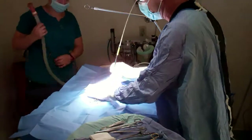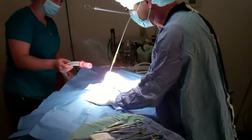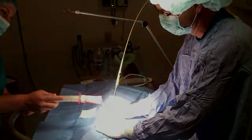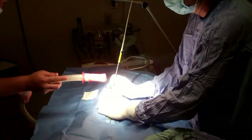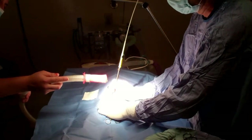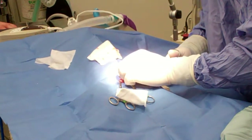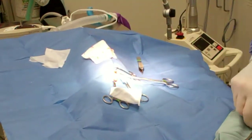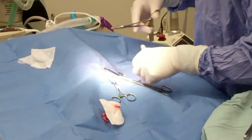We are very fortunate here at St. Francis to have CO2 level monitoring. At St. Francis, we believe in aggressive pain management. Not only do we want the most comfort for our patients, but I believe the quickest healing happens when pain is minimized.